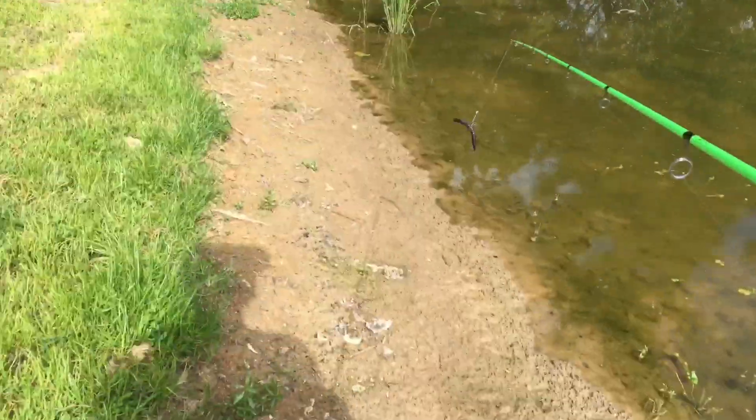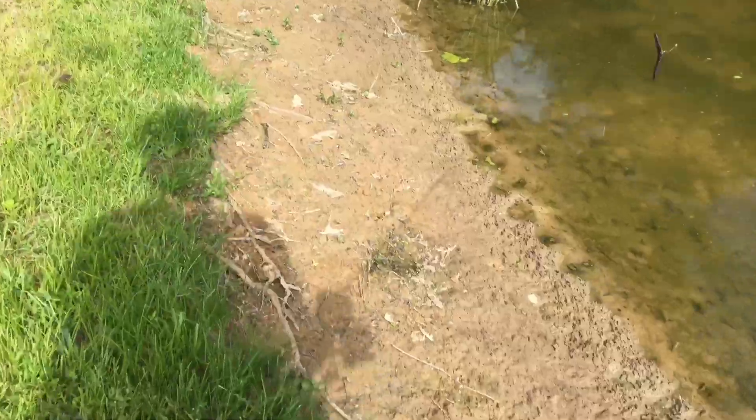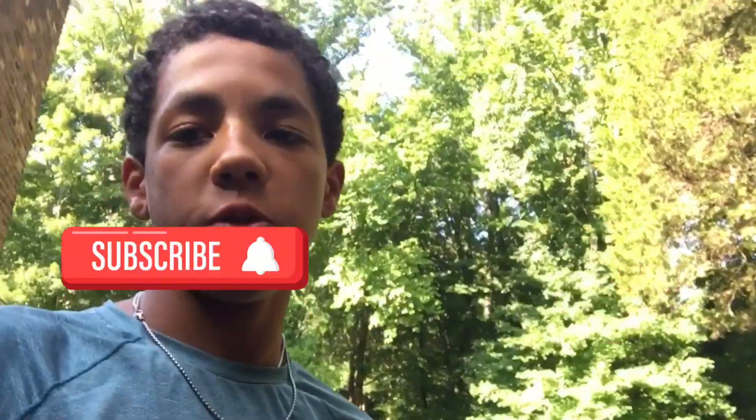It's super super shallow, like probably not even up to my knees. Ok guys, I ran out of storage right at the end — I didn't catch any more fish, and I would have switched to bluegill but didn't catch any bluegill either. Thanks for watching, please subscribe and smash the like button if you like these fishing videos!